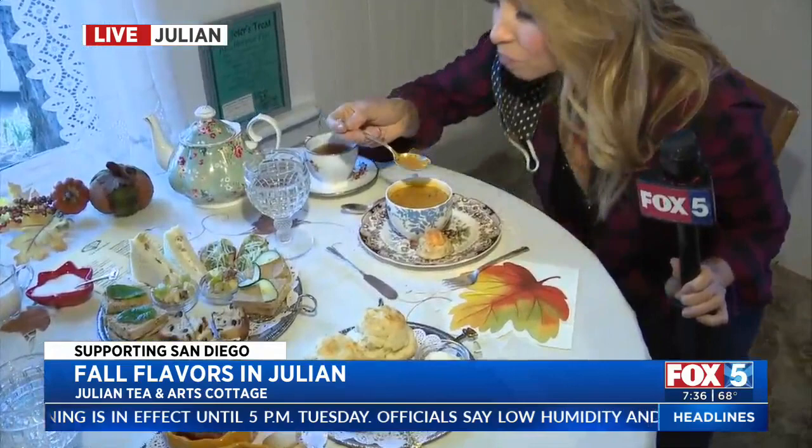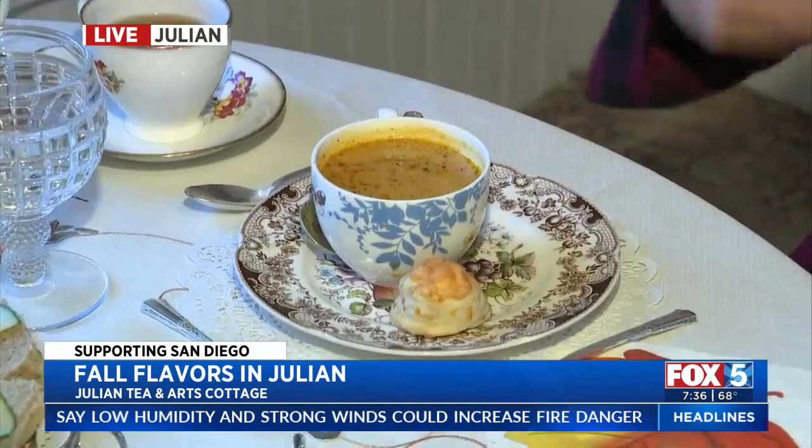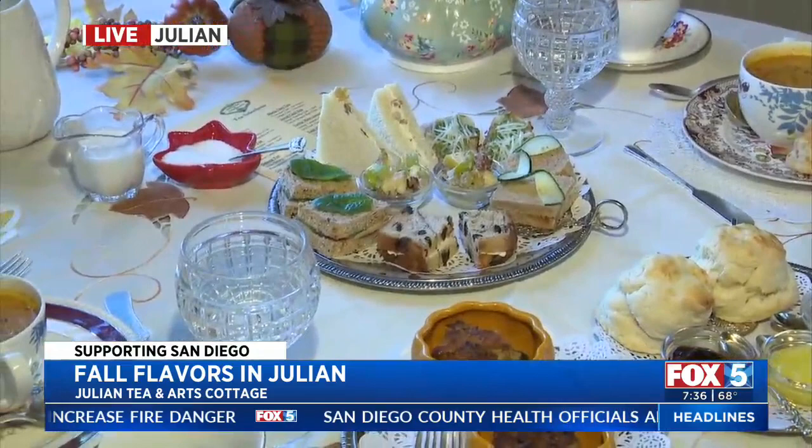The pumpkin soup is homemade — they can make it and freeze it. There are just a couple of people working here. Edie started out with friends helping her, but they all retired, so now she has a nice new group of ladies who like to come and have tea, and she's very fortunate. It feels just like a family living room — and that's exactly the feeling they aim to give, calling it a homey country type of tea house.